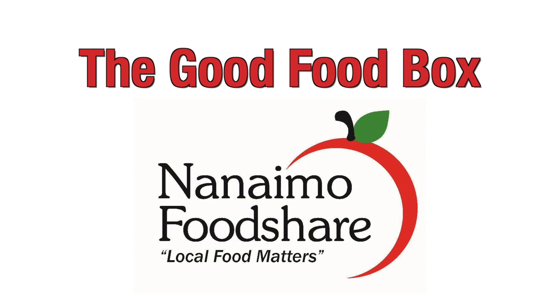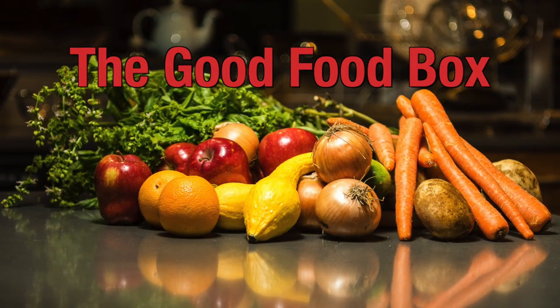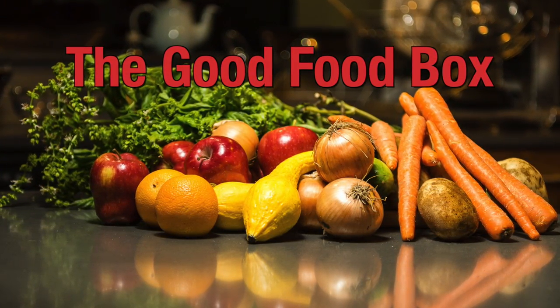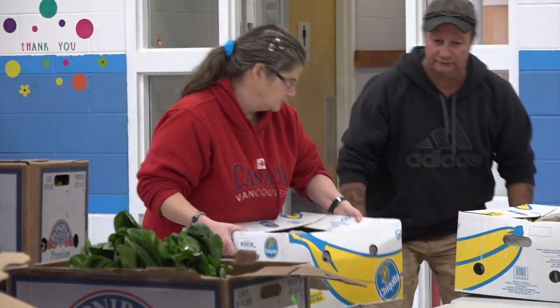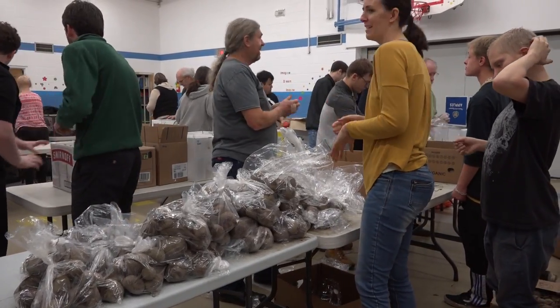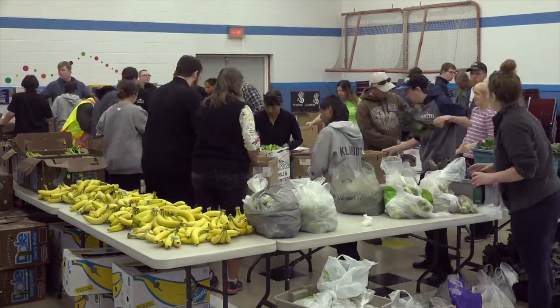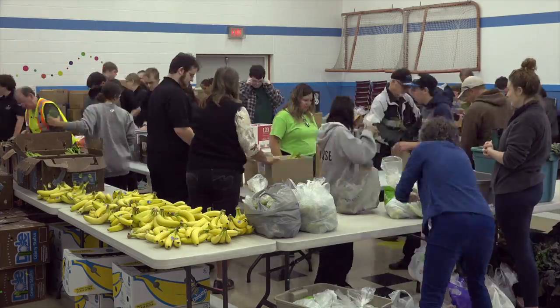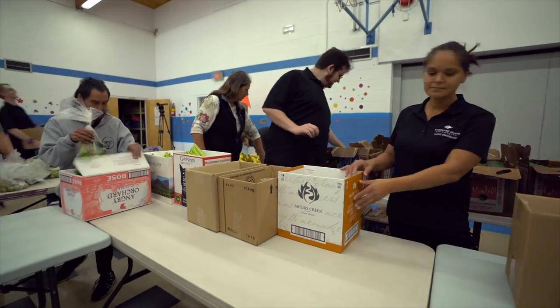The Good Food Box is a community bulk buying program run by Nanaimo Food Share that has been supplying fresh fruit and vegetables to low-income families, seniors, and people with diverse abilities for over 20 years. A Good Food Box is a healthy box with fresh fruits and vegetables — oranges, bananas, apples, carrots, lettuce, potatoes, all kinds of good stuff. On average, 250 boxes are assembled and distributed by a volunteer crew each month, providing nutritious food to as many as 1,500 of the most vulnerable people in the community.